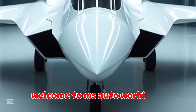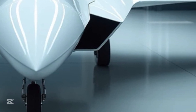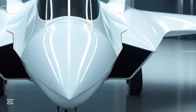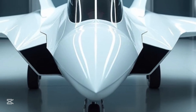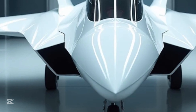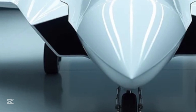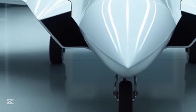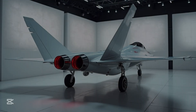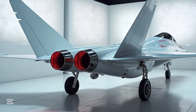Welcome to MS Auto World. Today we bring you face to face with the marvel of modern Chinese aviation: the Chengdu J-20, a fighter jet that not only defines stealth and power but also signals China's entry into the elite club of fifth-generation aircraft. The J-20, also known as the Mighty Dragon, is more than just an aircraft — it is a statement of dominance, of precision, and of the future of aerial warfare.